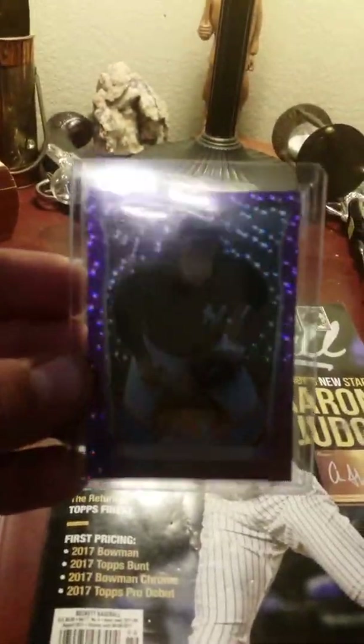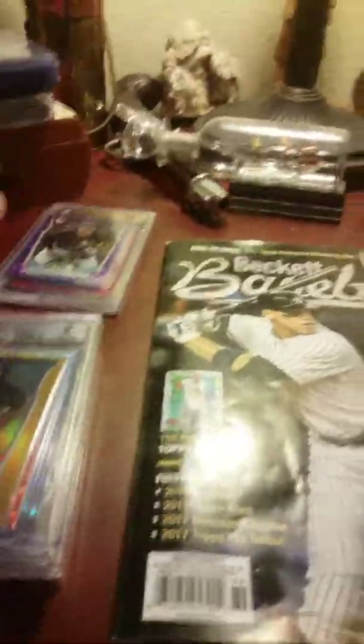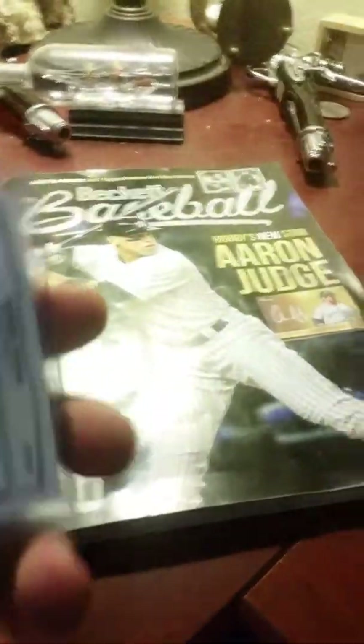I also got the purple, and the purple is numbered out of 99. This still needs to go out for grading — I'll be sending that shortly. Then we got the gold. It's a really, really nice card. Probably a better picture of it. The gold is out of 50. It's all 2014.